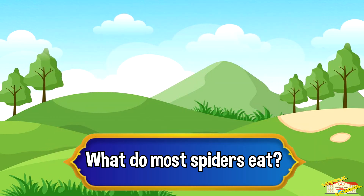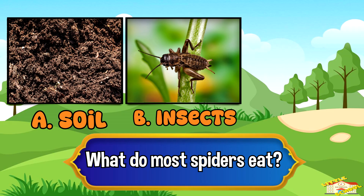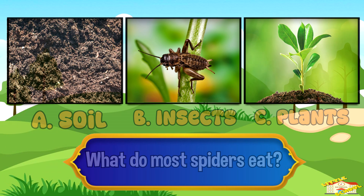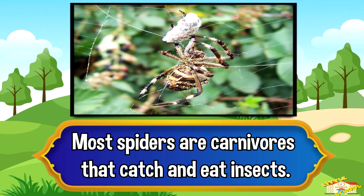What do most spiders eat? A. Soil, B. Insects, or C. Plants. And the answer is B. Insects. Most spiders are carnivores that catch and eat insects.